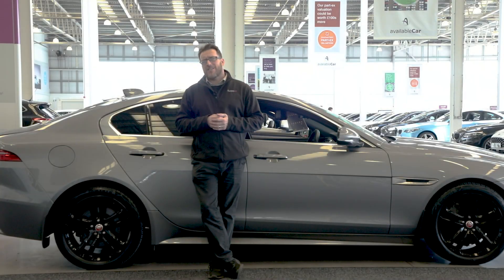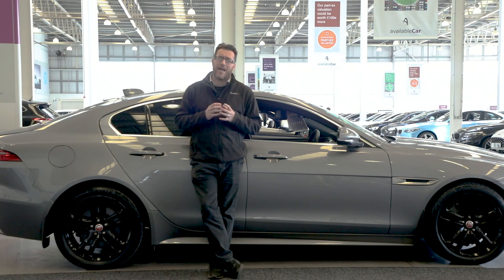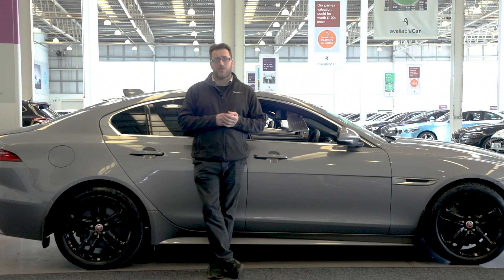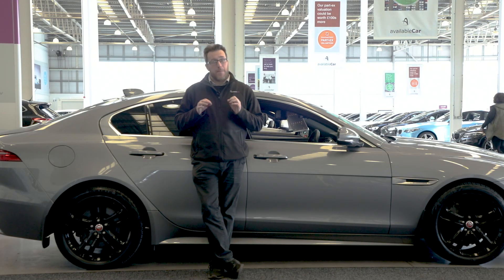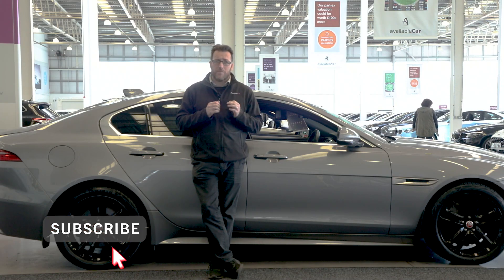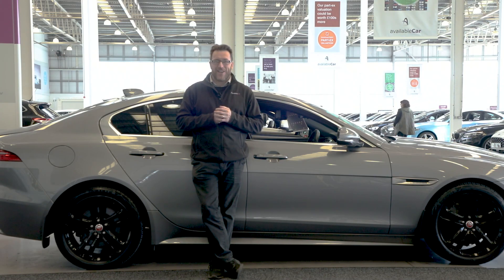The XE is a fantastic executive saloon. Whilst it may not handle as well as its rivals, it's got the comfort needed for cruising lots of motorway miles, and the technology it packs means it's definitely worthwhile considering. Don't forget to subscribe to the channel so you don't miss any videos — we'll see you next time.